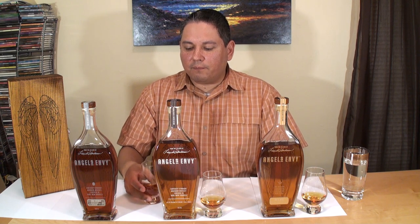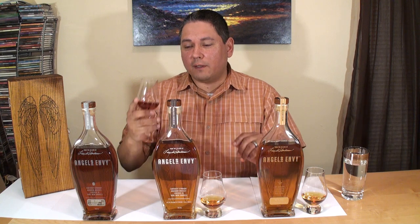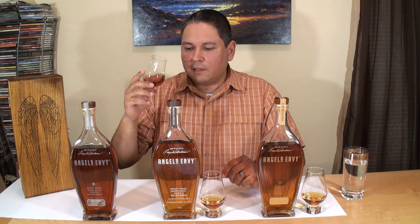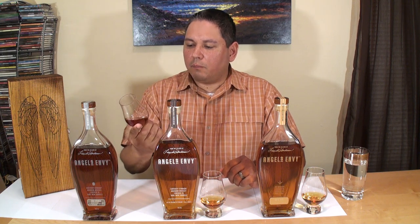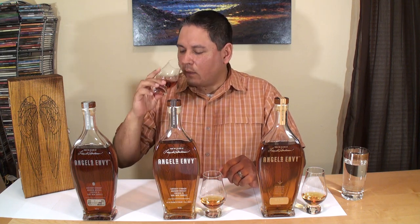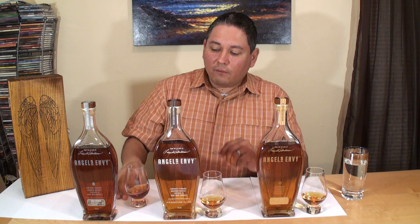Now I'm going to nose the cask strength version. I'm not expecting to find too many more aromatics, but we'll see. Wow — much, much sweeter. Brown sugar has gone through the roof on this one. Cinnamon spice is still there, though it doesn't feel as dramatic a change as the sweetness level. The oak is still there, the vanilla, and all the berries and the plum are sitting right there as well. Very, very nice.